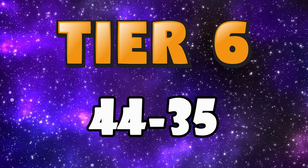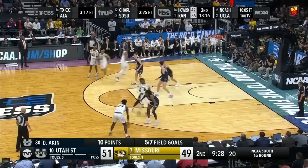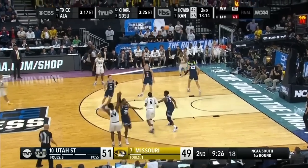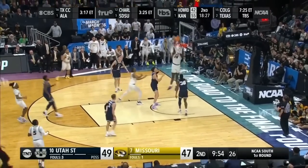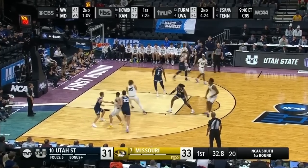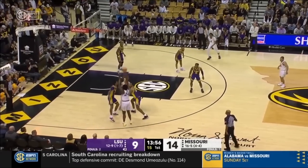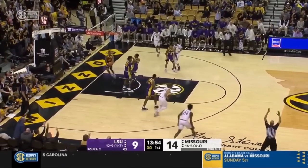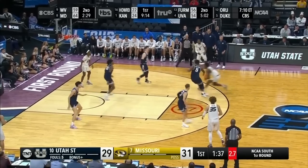Now moving on to tier 6, which is a smaller tier with my prospects ranked 44 through 35. Starting off tier 6 at 44 I have Kobe Brown, the 6'8 senior out of Missouri. Brown's a well-rounded physical forward and a high-IQ connector that consistently makes the right plays. This season he drastically improved as a shooter, and whilst I don't think it's sustainable, I really buy him being a solid shooter. With his skill set and versatility, Kobe Brown should be on a lot of teams' radars in the second round.